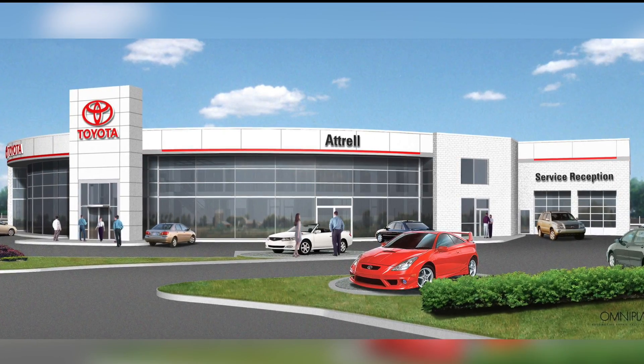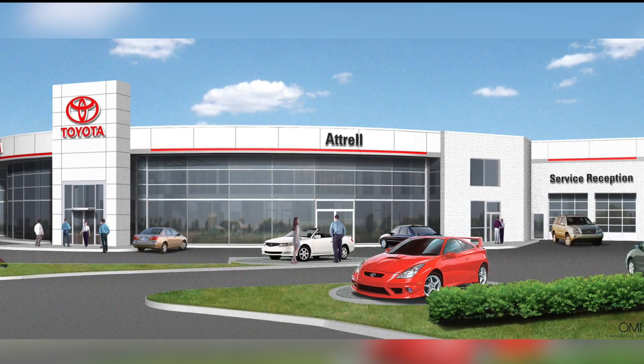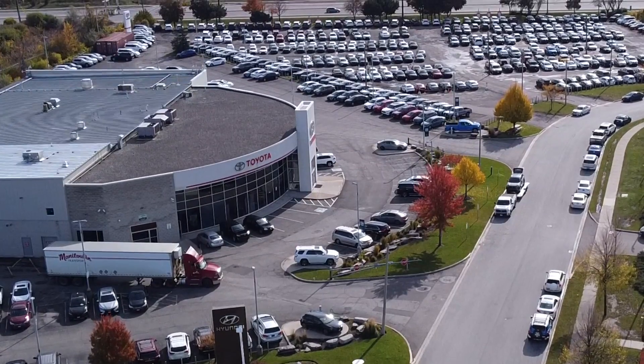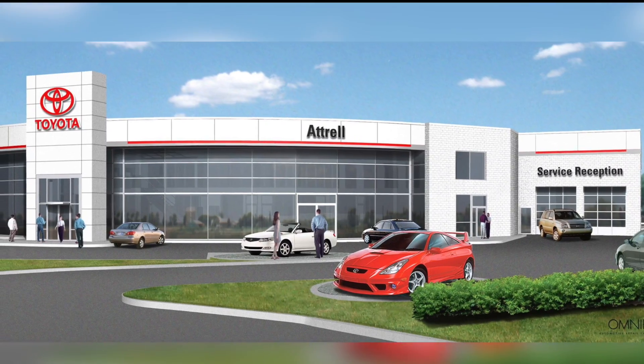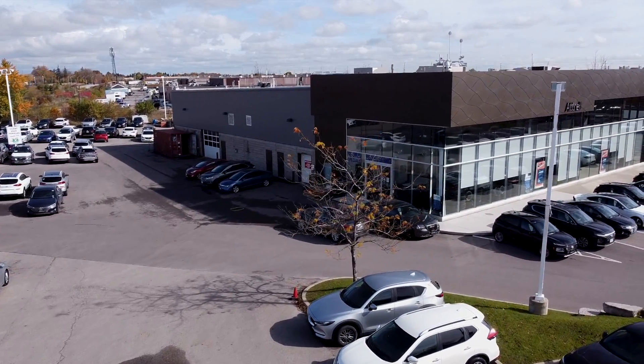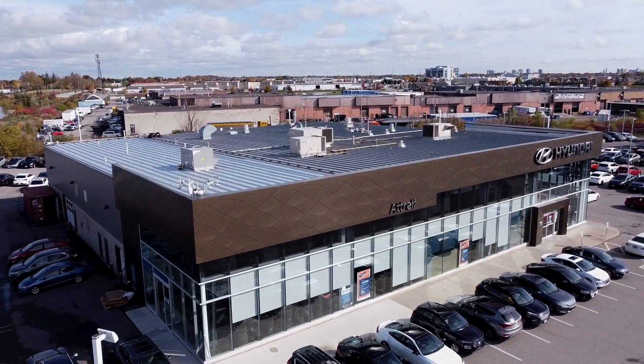Grasmere constructed the Atrol Toyota dealership in 2004 and the neighboring Hyundai dealership the following year. In 2017, Grasmere completed an addition and facade upgrade to the Toyota dealership. Shift ahead to 2019 and Grasmere was back to complete a significant building addition to the Hyundai dealership.